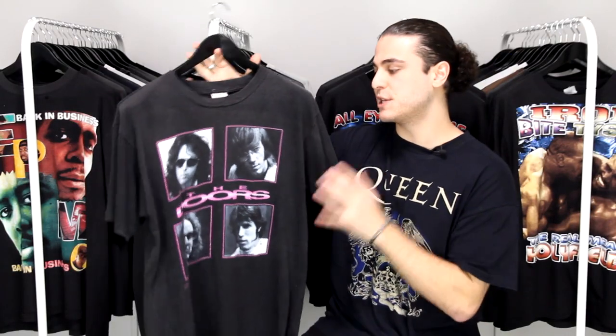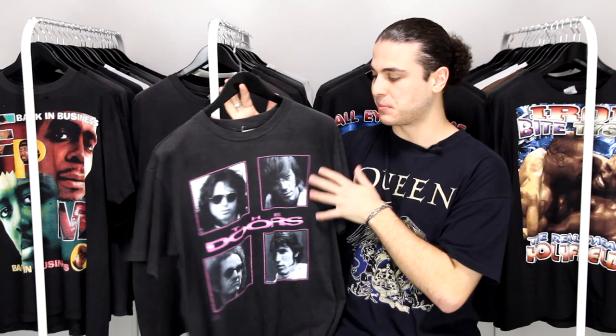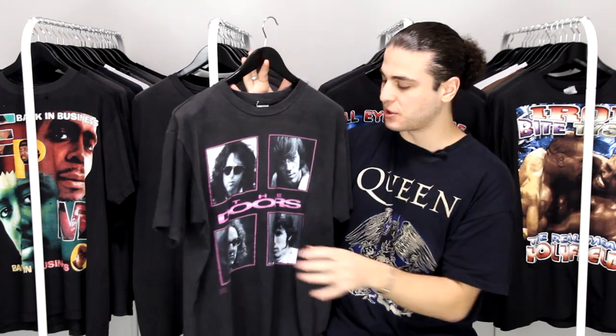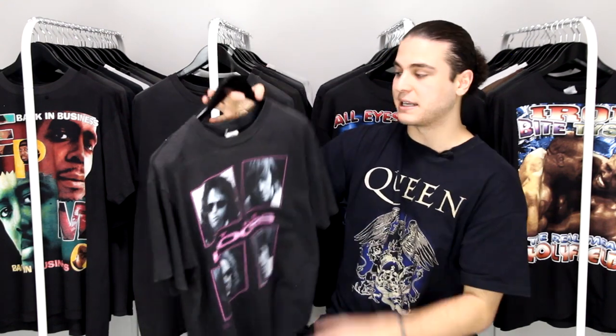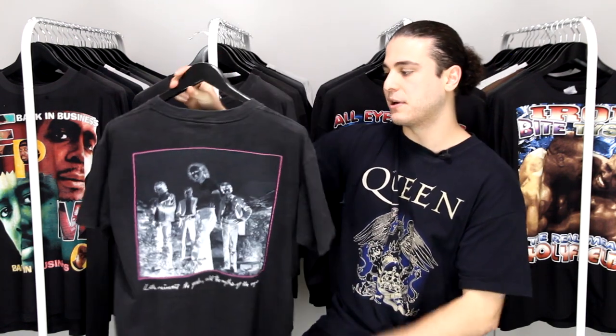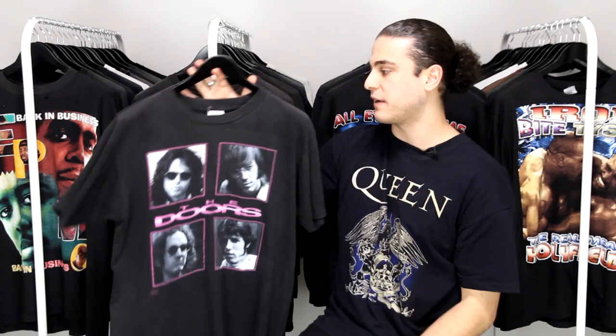Next up we have a beautiful 90s Doors tee. It's extremely hard to find old band shirts with actual photos or portraits of the band members themselves — most of the time they have album artwork or a related graphic — but this one has all four members. Something I love is black and white graphics with a subtle hit of color, and this is literally perfect: four black and white portraits with surrounding pink that looks so good, the Doors logo, metallic gradient text. Flip it over and there's an inverted black and white hit with text below. It's printed on an OG Winterland tag, tagged large, fits as such, single stitch with a really nice fade.